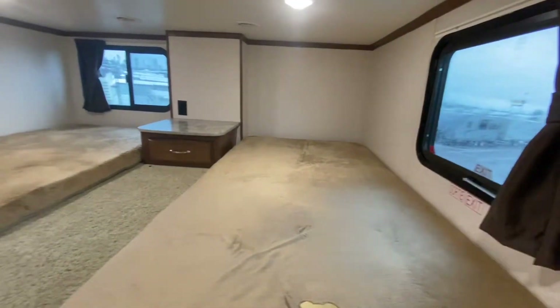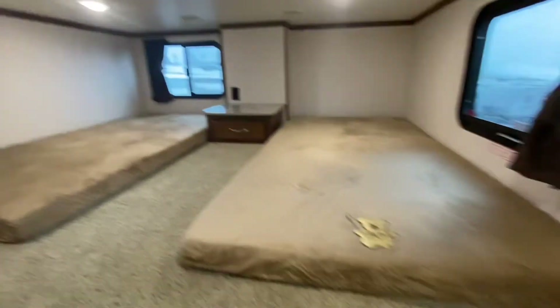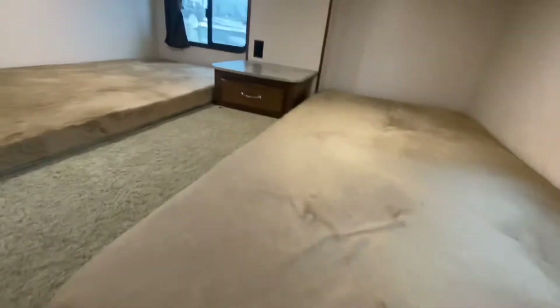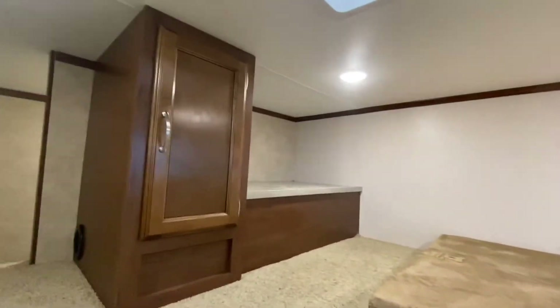Loft for the kids — look at this space. They've got their own vent. Two teddy bear mattresses. There's a great spot for TV up here.